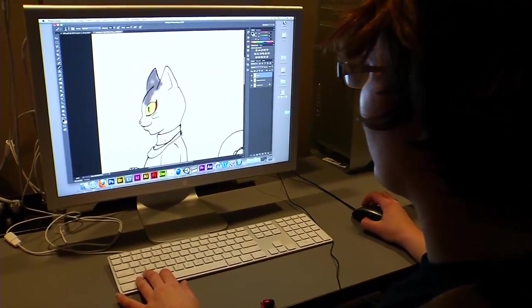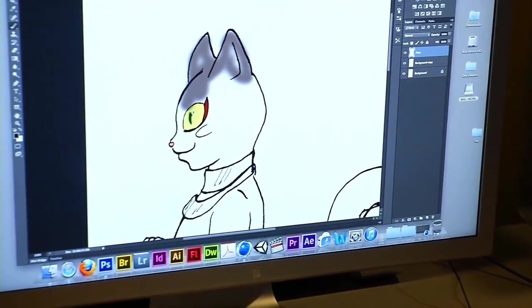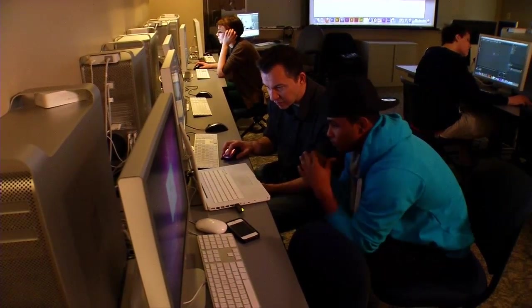The illustration program at Tri-C prepares students to focus on the process of creating an image, a series of images, or an animation that's based on a concept intended to transfer information, ideas, or knowledge, or a story about a given subject.